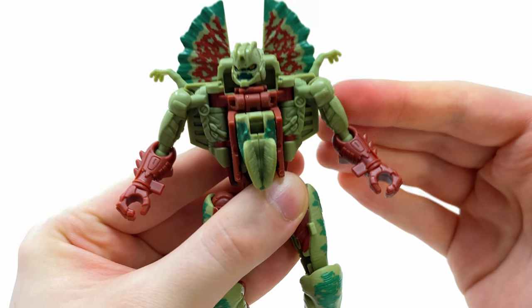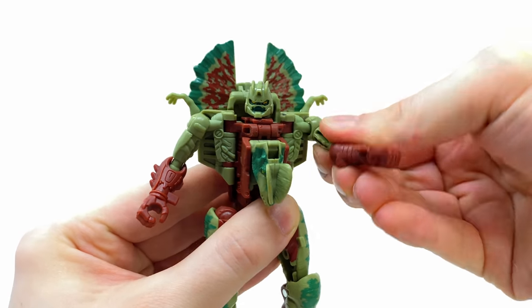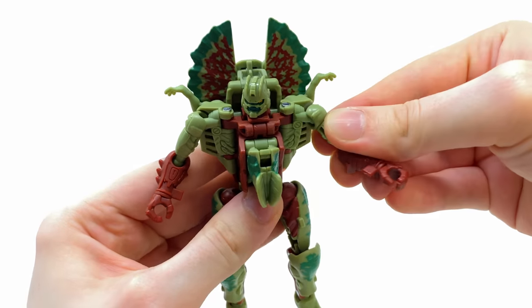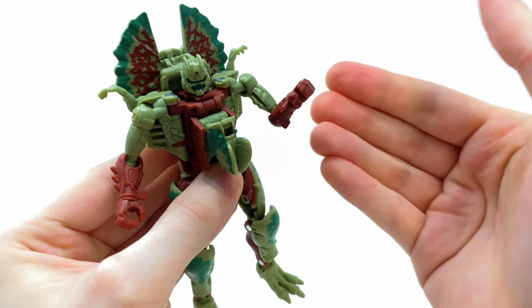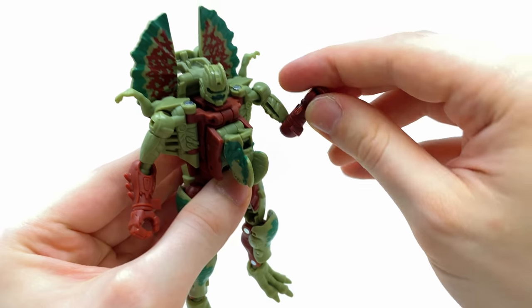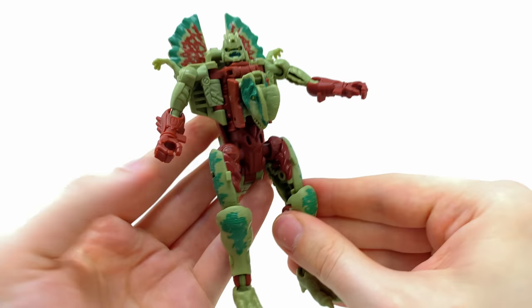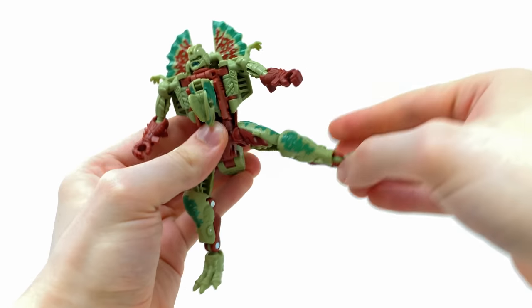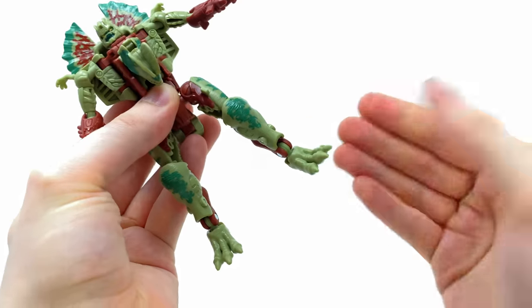In terms of articulation, the head is on a very sturdy ball joint - it can rotate a full 360 and look up and down slightly. The shoulders have the same articulation, and technically due to transformation we get an awesome butterfly joint. We have ball joints at the elbows - no hinge joints, which is a little unusual on a Generations figure, but that also acts as the bicep swivel. Nothing in the wrist or waist, but the hips can kick way past 90 degrees, back and out to the sides. We also get a hinge joint at the knee with a thigh swivel.